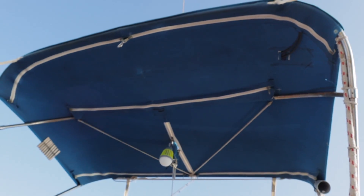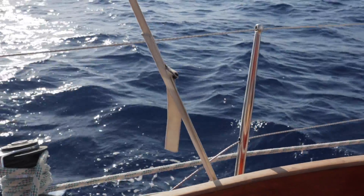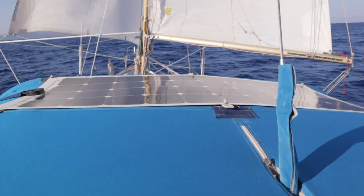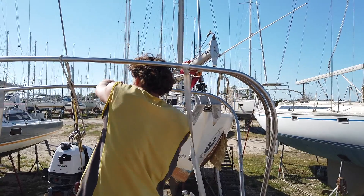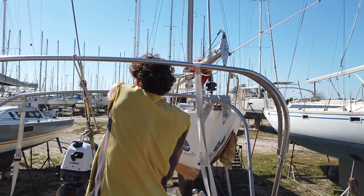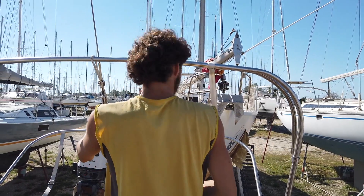The next best option would be on the bimini, but our bimini is pretty lightweight, made with fabric, and isn't designed to hold the weight of a heavy panel. Plus, the backstay goes right through it, limiting the space available. Sometimes people build custom frames for their solar panels that act sort of like a bimini, but getting a frame built from aluminum or steel takes time and is expensive.